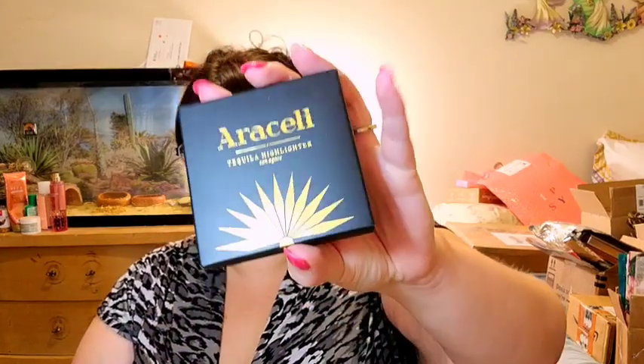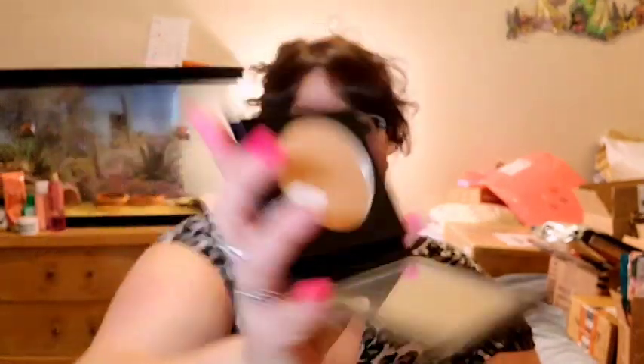The first item in bag three is by Araceli — it's the Tequila Highlighter. I don't have this. I'm not sure if I'll use it, but when I swatch it, it is actually beautiful — a very nice tone. It's really really pretty on the skin. If I don't use it, I'll give it to a family member.